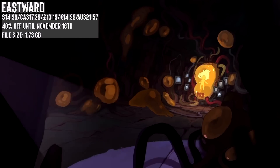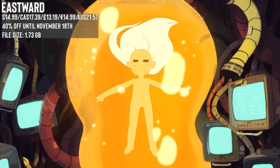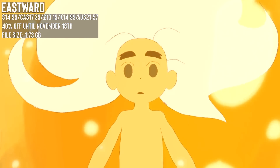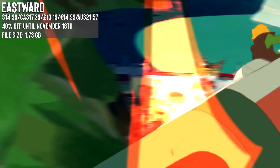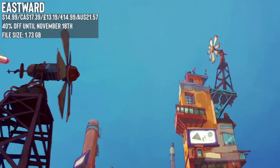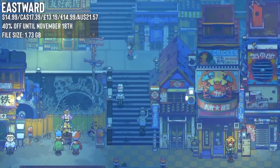Eastward then to kick off the final three games — I spoke to this last week so it's a very quick shout-out, but it's a sizeable discount and long-awaited so it was great to see it drop at 40% off. That said, it ends this week so just a quick reminder: think action RPG, almost old-school Zelda-like. Check out my video from last week linked below if you want to learn more.